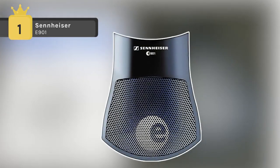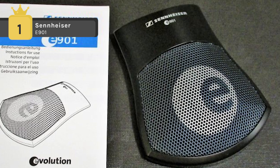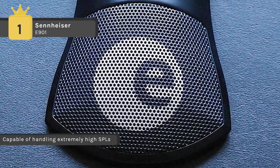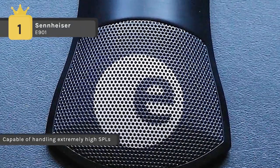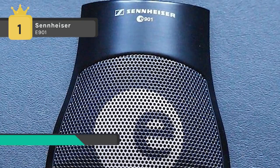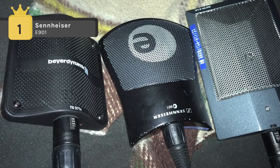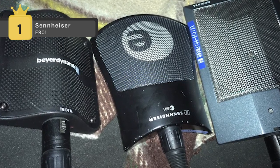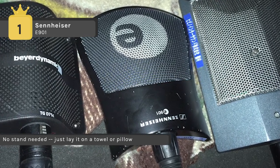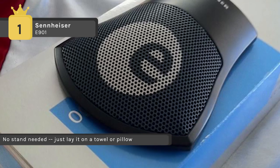In first place we have the Sennheiser E901. It delivers strong results for the demanding professional. Featuring highly specialized vocal and instrument microphones, the E900 series offers finely calibrated natural sound that's defined, highly dynamic and rich in detail. It is designed around a pre-polarized half cardioid condenser element that provides exceptional signal reproduction while eliminating noise and reflections from the surface.